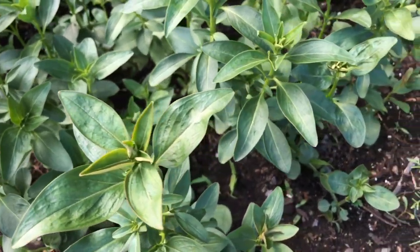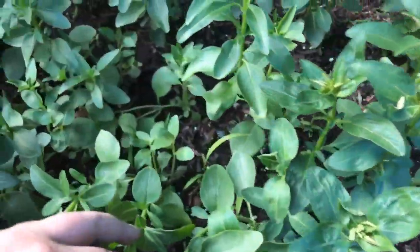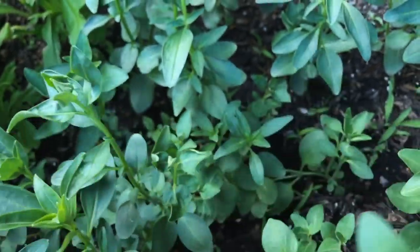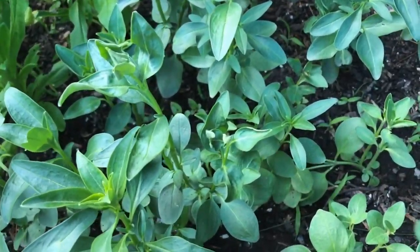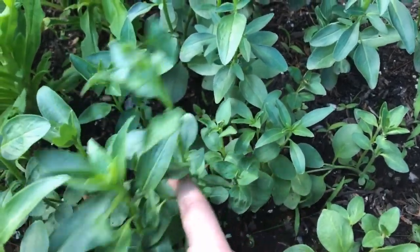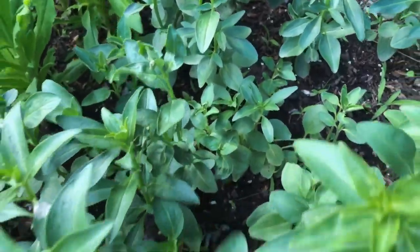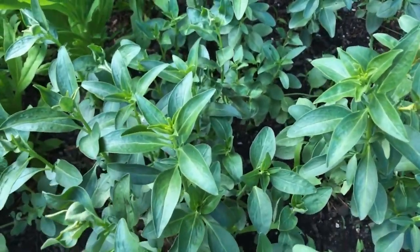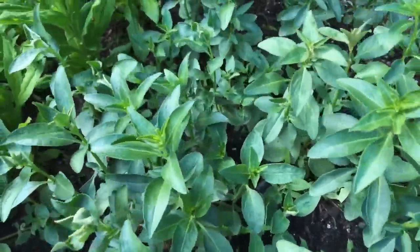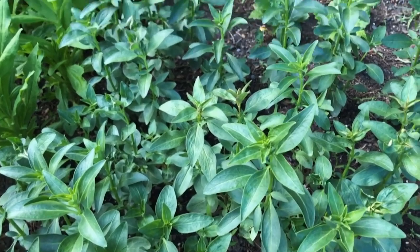One thing that happened with a couple of these is that they sort of fell over and then put up more sprouts. You can see how these ones fell over and now there's this long piece with buds coming up along the whole section — which would have happened if the plant got bushy, but I don't mind if it happens this way. We're talking about cut flowers, not a border, so I don't mind.